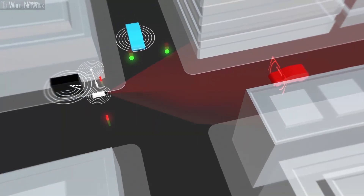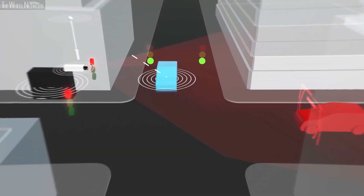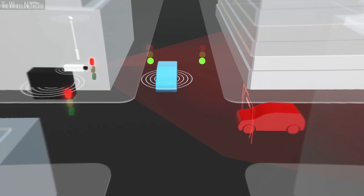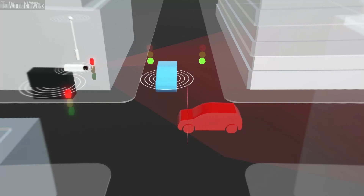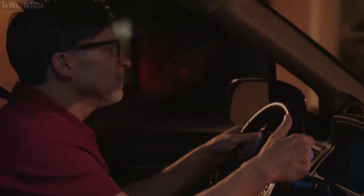There are four cameras on the intersection capturing the video image, and these images are fed into the vision processing systems. These classified objects are then turned into a message being constantly broadcasted over the air, and any connected vehicle nearby would be able to receive this message.